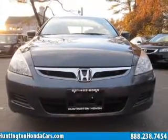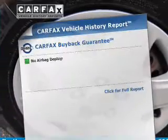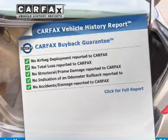Premium wheels lend a distinctive appearance. The anti-lock braking system will help deliver you safely to your destination. Know the history on this ride and greatly reduce your buying risk with the included Carfax Vehicle History Report.